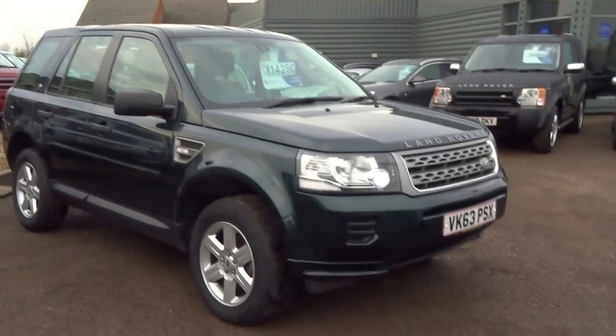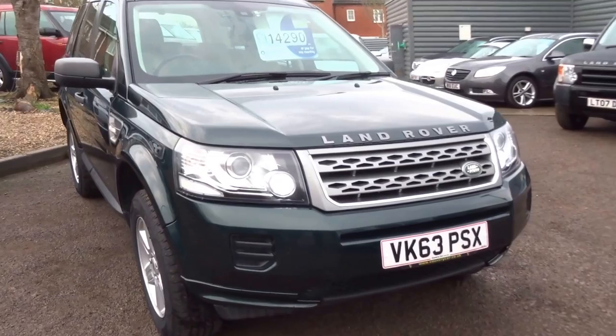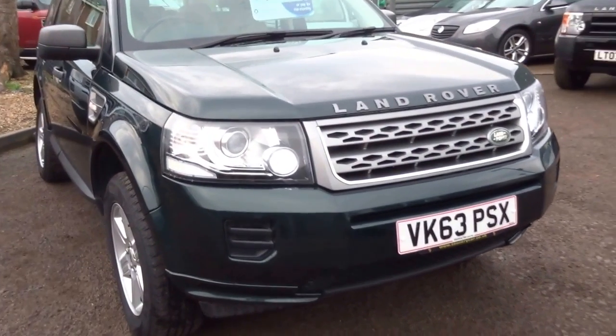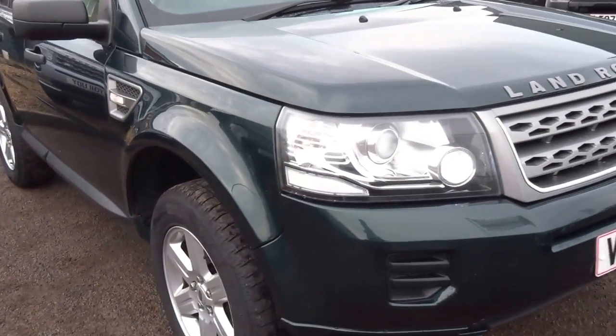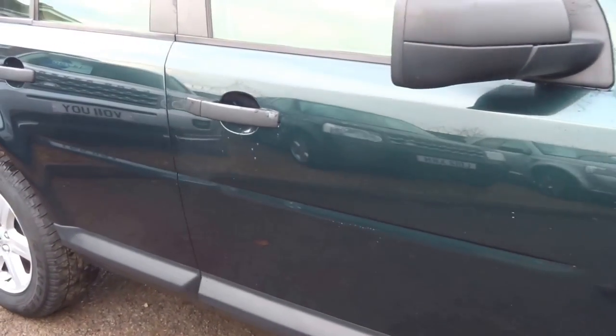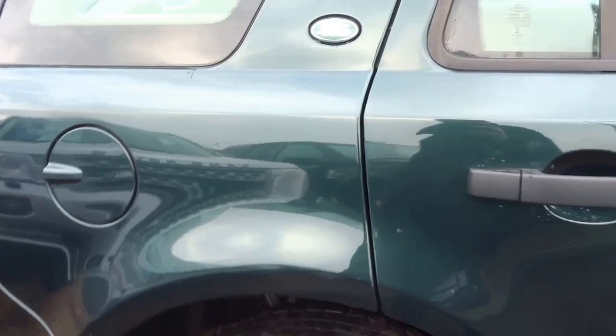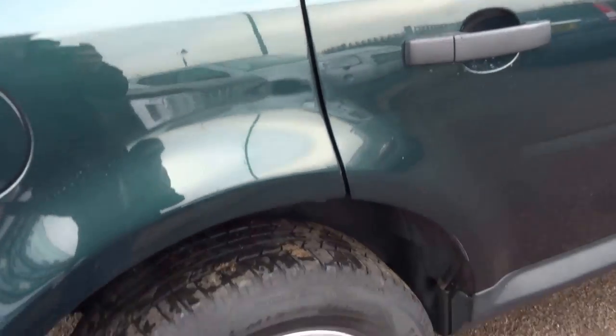George from Country Car. Today's video is on this lovely 63 plate green Freelander. As you can see it's got the daytime running lights, finished in this lovely British racing green colour. Lovely spec — relatively new car. I'm just going to walk you around and show you some of the detail.